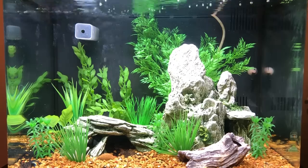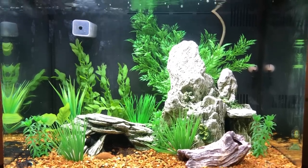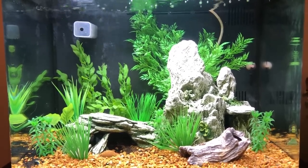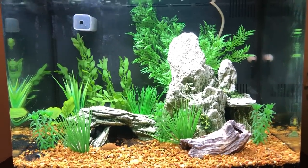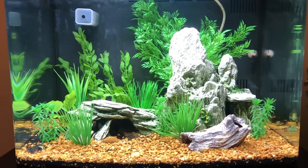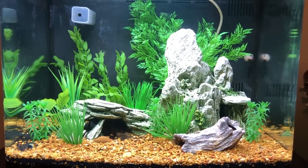Hi everybody. I've been getting a lot of requests to do an update video on my aquarium — well, here it is. Not much has changed since the last video. This aquarium has been going strong for years.